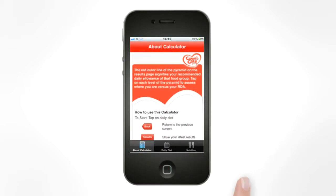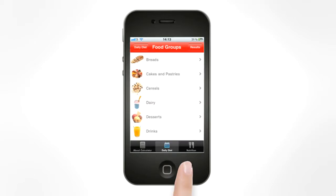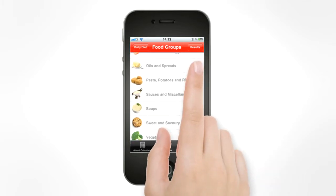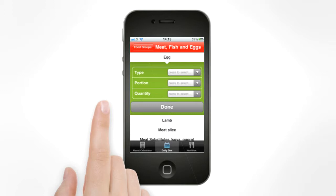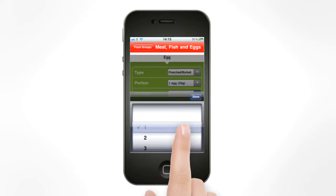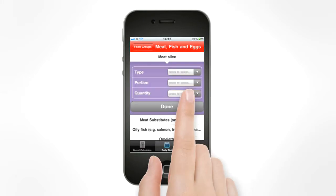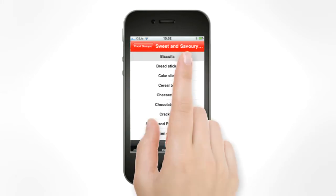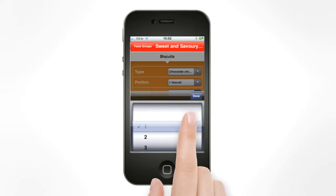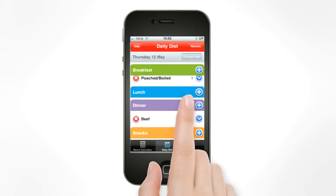The app allows users to track their nutritional intake by selecting from a wide range of foods for every meal. Simply fill in the details of your food intake per meal — from eggs at breakfast to steak for dinner, and all the snacks and treats in between — to get precise results based on the food group pyramid.